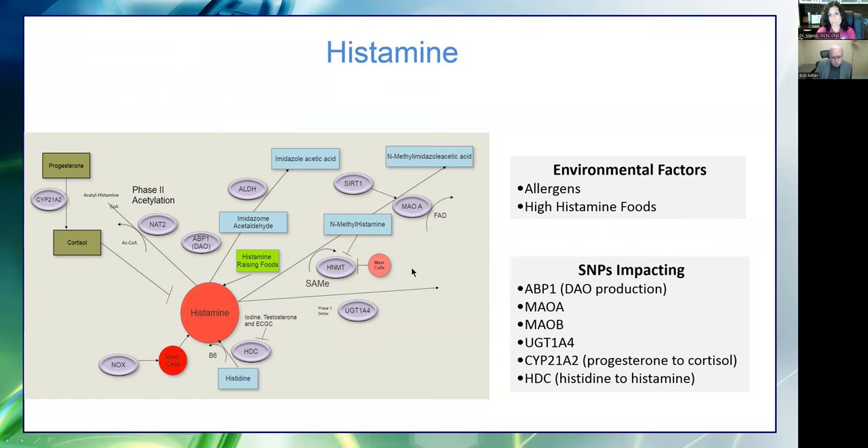Riboflavin is very much synthesized by gut bacteria, so when we have dysbiosis, we may not be producing our own endogenous riboflavin. Riboflavin is also easily damaged in food processing. There's also UGT1A4 — a process called glucuronidation — and mutations here mean you don't clear histamine through that pathway. Then there's the HDC enzyme — histidine decarboxylase — which turns histidine into histamine with B6 as a cofactor. That's why some people who try to improve their health by taking a B-complex with lots of B6 actually feel worse if this enzyme is upregulated.